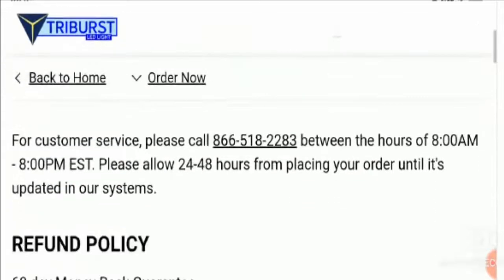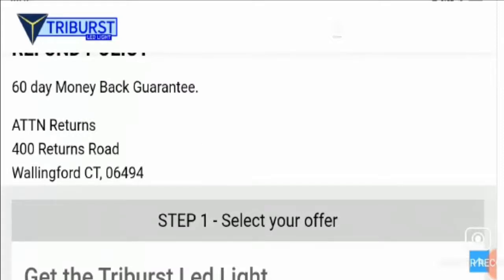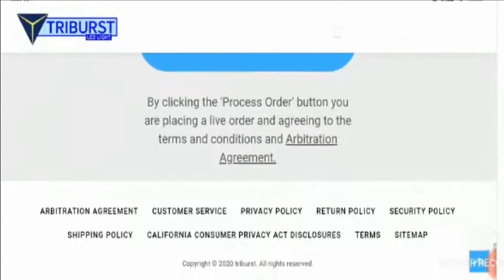Now, let's check the refund policy of this website. Here we can see that they have provided a contact number for refunds, as well as a 60-day money back guarantee. They have also provided a physical address for contacting them. However, it's not specified whether this physical address is their own or belongs to another owner. If you have experienced their refund or return policy, do share your experience in the comment section.